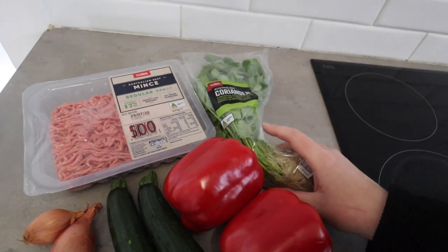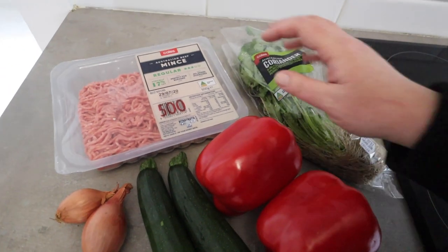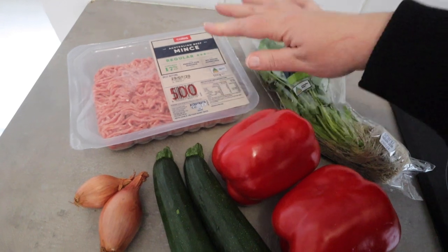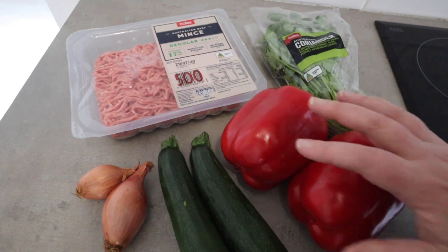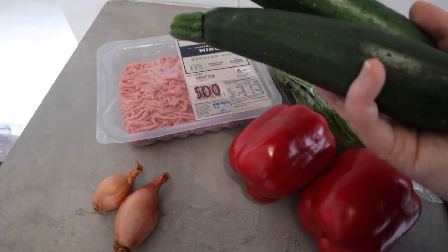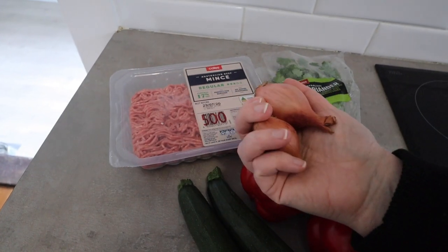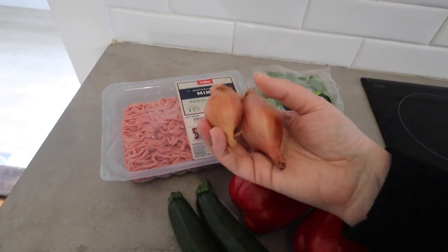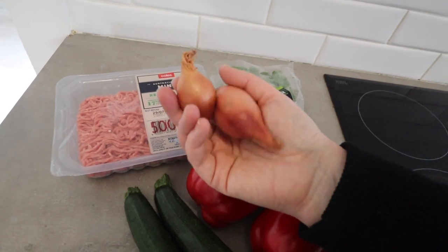So this is what I'm working with today: some coriander — or cilantro for our US friends — minced beef or ground beef, red capsicums or peppers. Everything has different names in Australia! Zucchinis are courgettes for my UK friends, and these French shallots or échalotes are like a small onion — kind of a cross between an onion and garlic. I don't find them as astringent as onion.